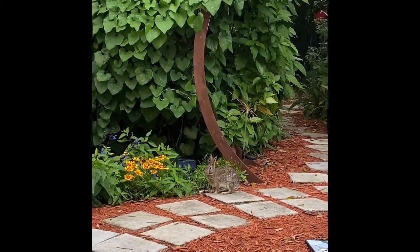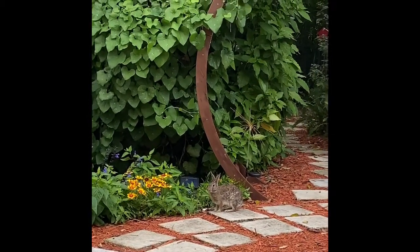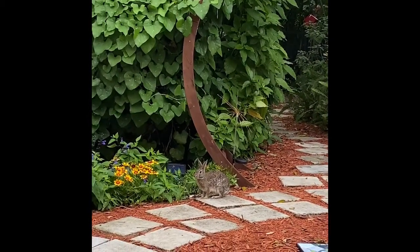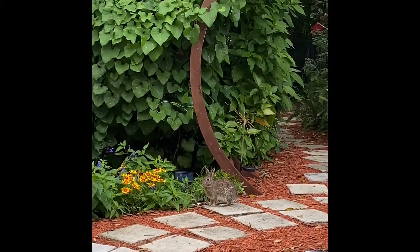Oh, beautiful bunny. I put carrots out — go get your carrots, baby. Oh my goodness. Thank you for visiting, especially on Easter.